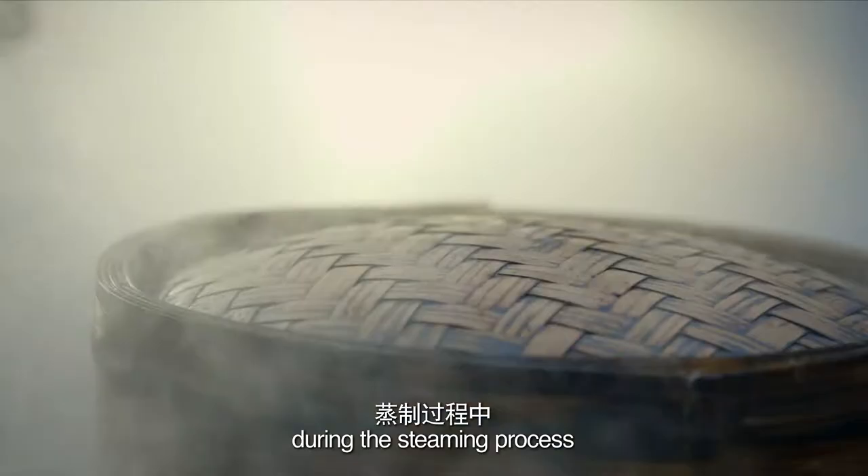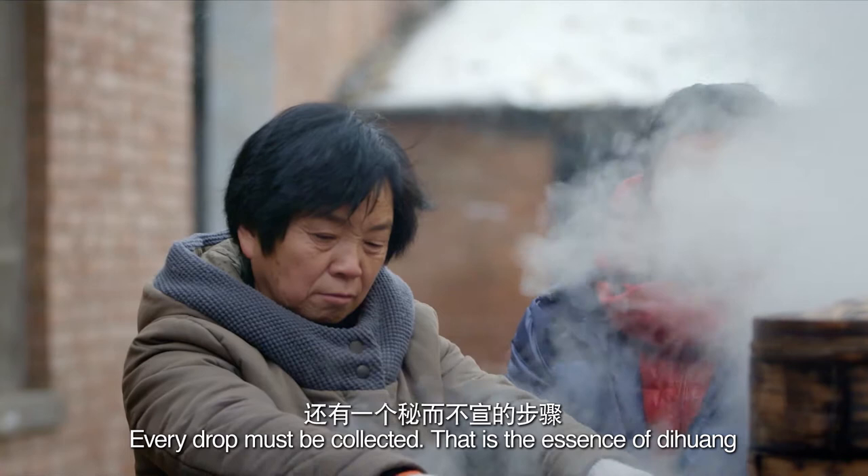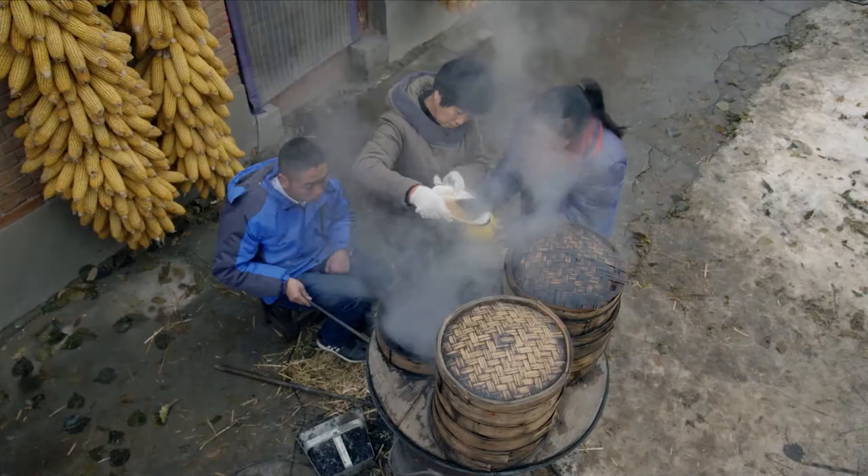The secret of steaming dihuang is in the liquid extracted during the steaming process. Every drop must be collected — that is the essence of dihuang.